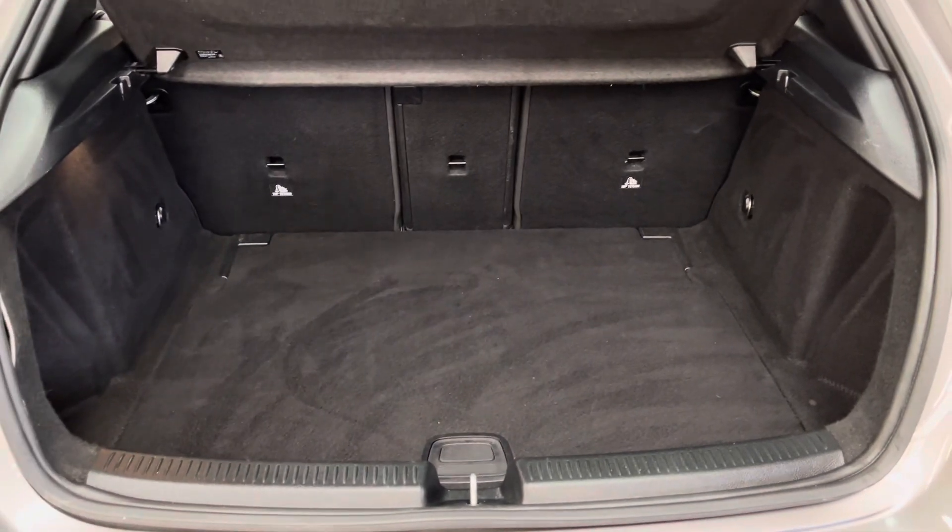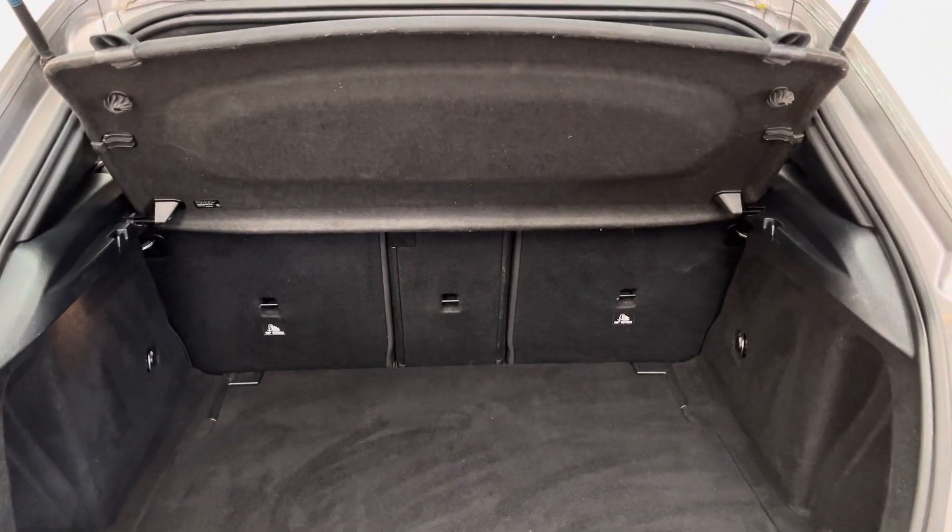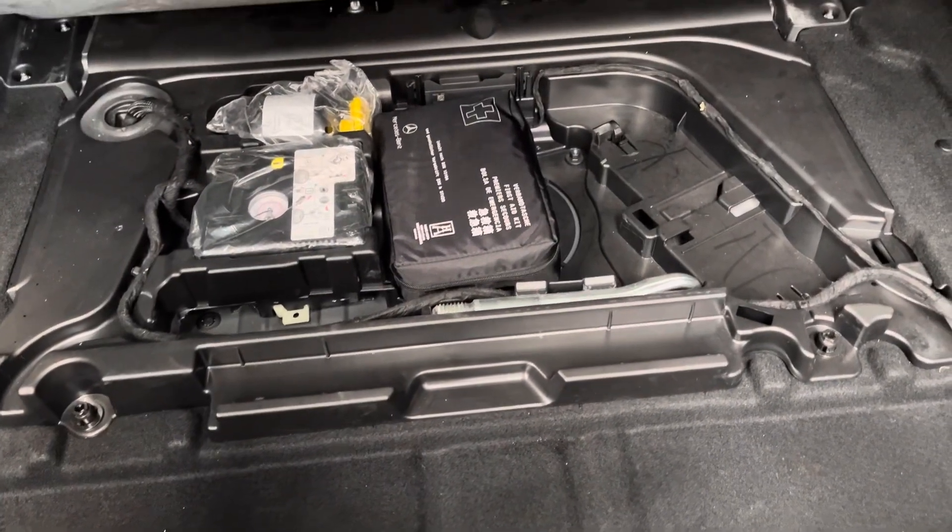As you open the tailgate on the A-Class you've got a good-sized boot with the split-folding rear seats and the parcel shelf still in place. Underneath the boot floor you also have your tyre inflator kit and the first aid kit still there.